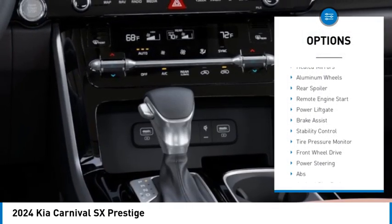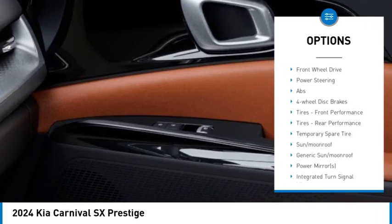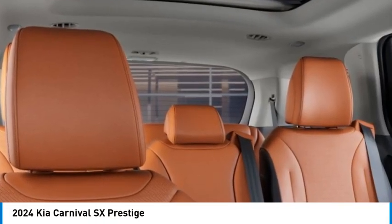Dual moonroof, blind spot monitor, heated mirrors, aluminum wheels, rear spoiler, remote engine start, power lift gate, brake assist, stability control, tire pressure monitor.